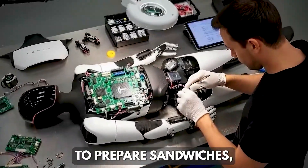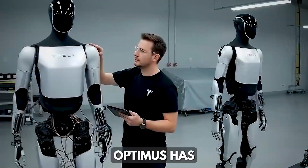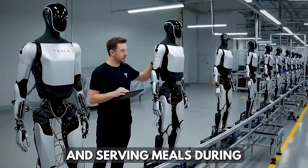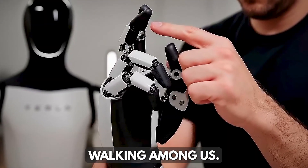It's how the bot is learning to prepare sandwiches, wash dishes, and even serve food. In fact, Optimus has already been seen performing kung fu moves, holding microphones, and serving meals during Tesla demos. That's not CGI — that's the future walking among us.